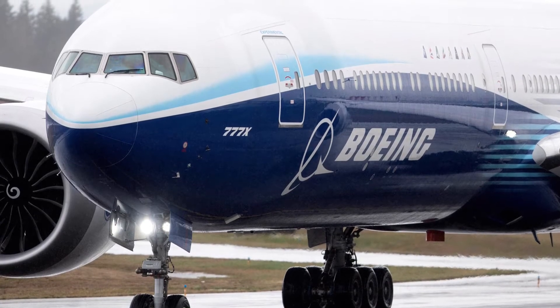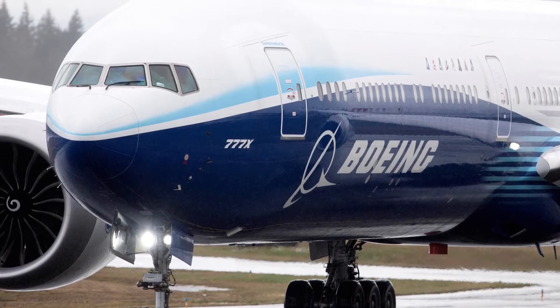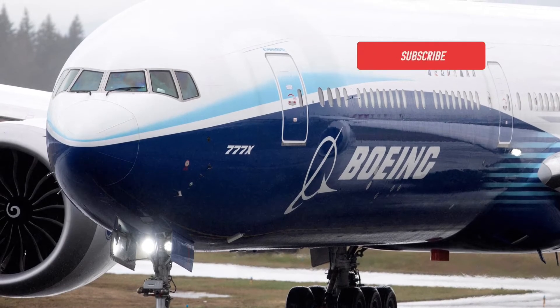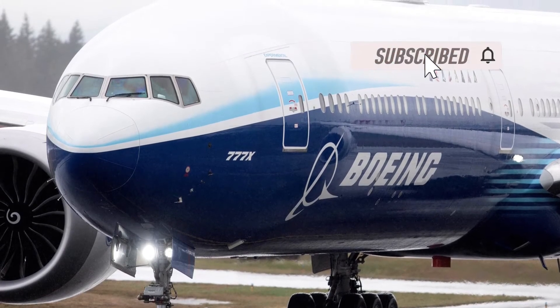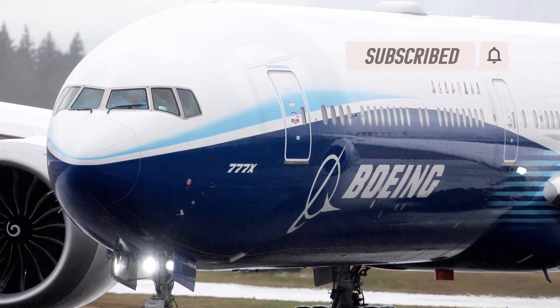What is the Boeing 777X? Hello everyone, this is Aki Boi and welcome back to another video. In this one I will be explaining what the Boeing 777X is and its features, so why not start with what the aircraft is.